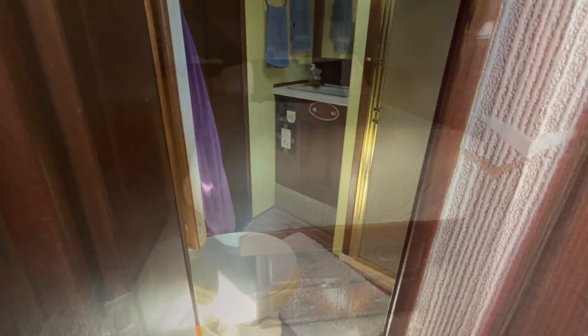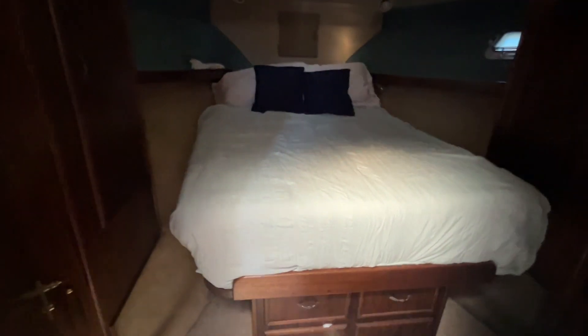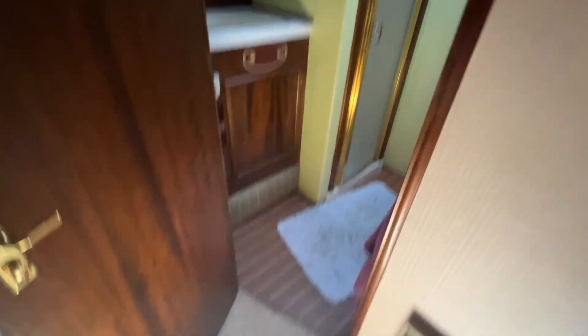We'll go take a look at the forward stateroom. Your forward berth is large with storage underneath — those doors pull out. On port and starboard you have two large hanging lockers, and then you have access to the single head that's midship.